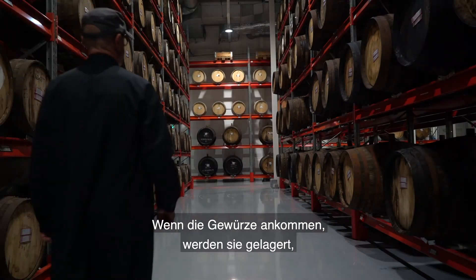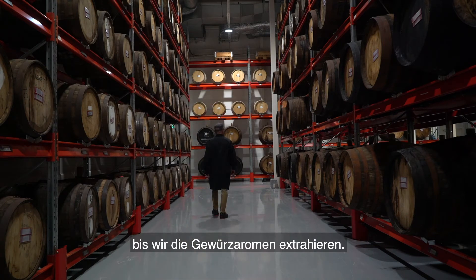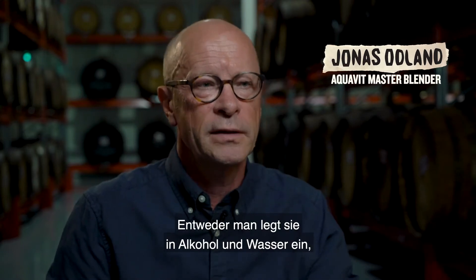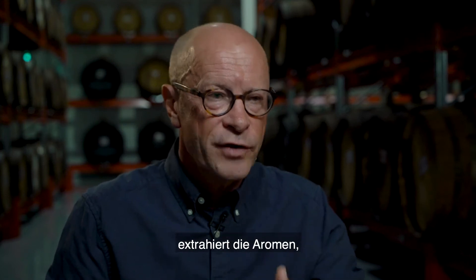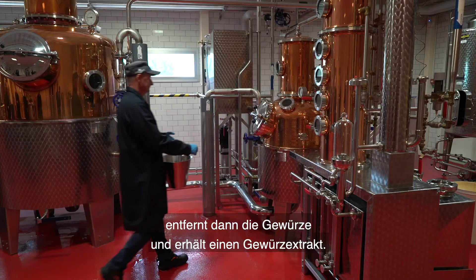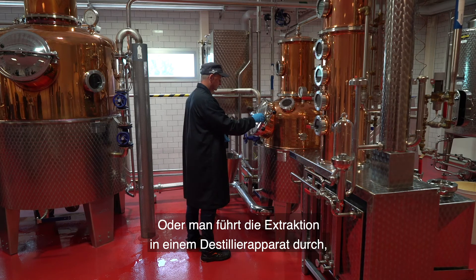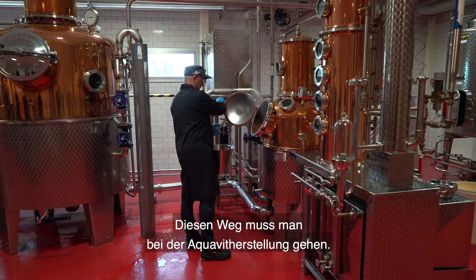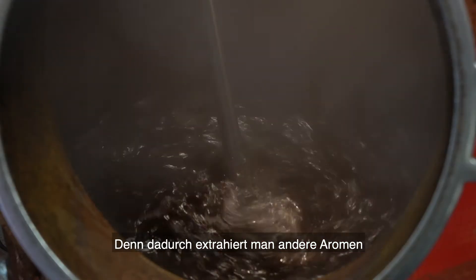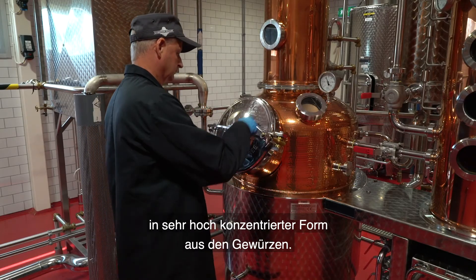When the spices arrive here, we put them into storage until we are refining the flavors from the spices. There are two ways of doing that. One is just to steep them in alcohol and water and extract the flavors, and then you take away the spices and you have a spice extract. The other way is to do this extraction in a pot still to get the spice distillate, and that you need to do if you want to make an Aquavit, because you extract a very, very highly concentrated aroma from the spices.